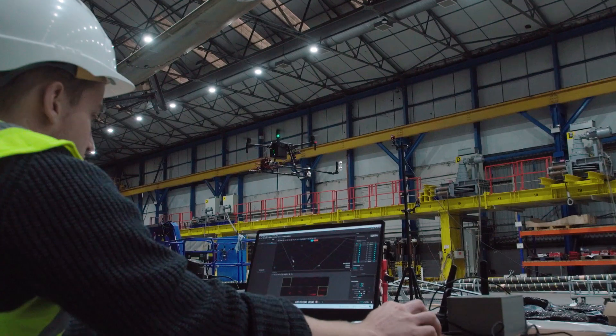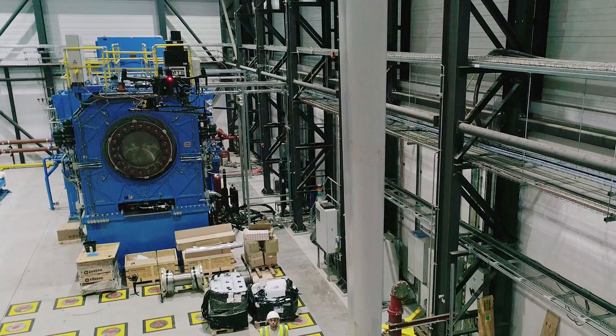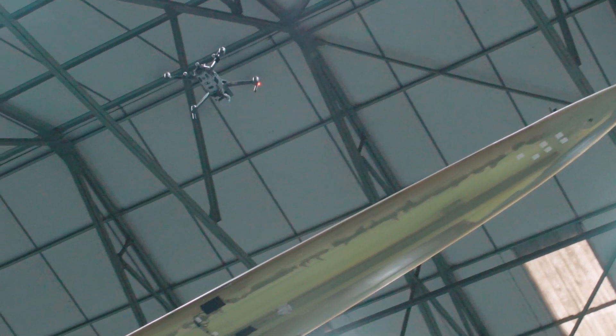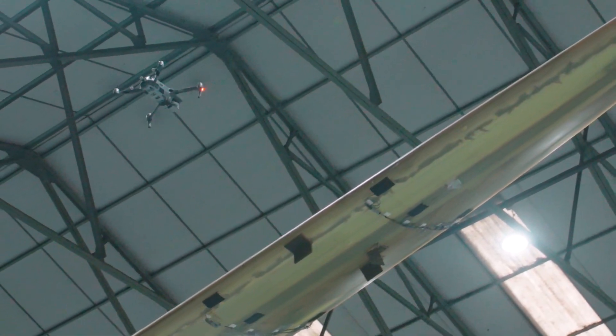MultiAct is a collaborative project part-funded by Innovate UK and Canada's National Research Council that has developed the capability to autonomously identify defects in hard-to-reach composite structures.